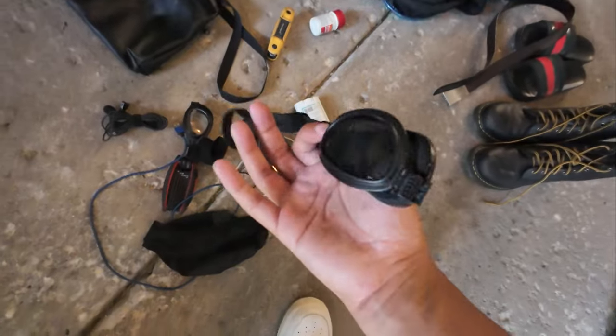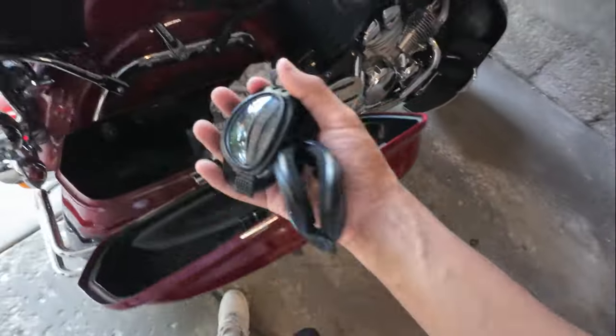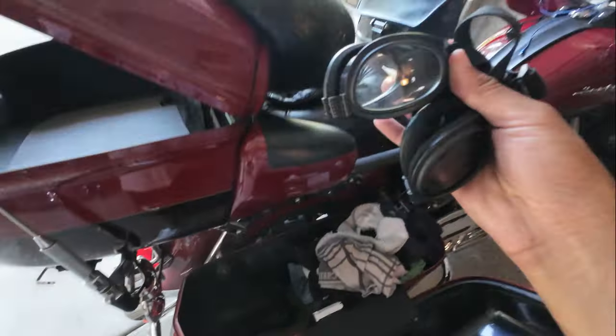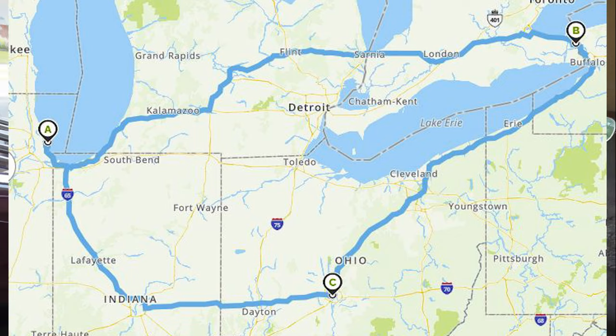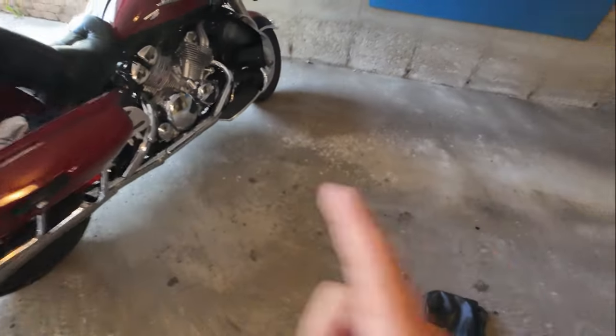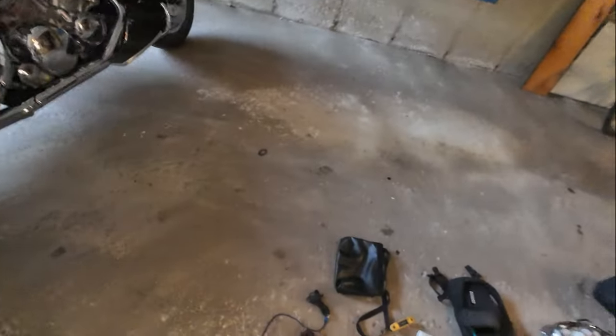I'm also going to carry two pairs of clear goggles. These are not mandatory, but in case for any reason my helmet gets misplaced, lost, or stolen, I'll have these. I got these from Cycle Gear for about $10 a piece. These will make it so that I can at least ride legally — you do need a helmet in Canada, but to get to a store to buy one, I'll have these.